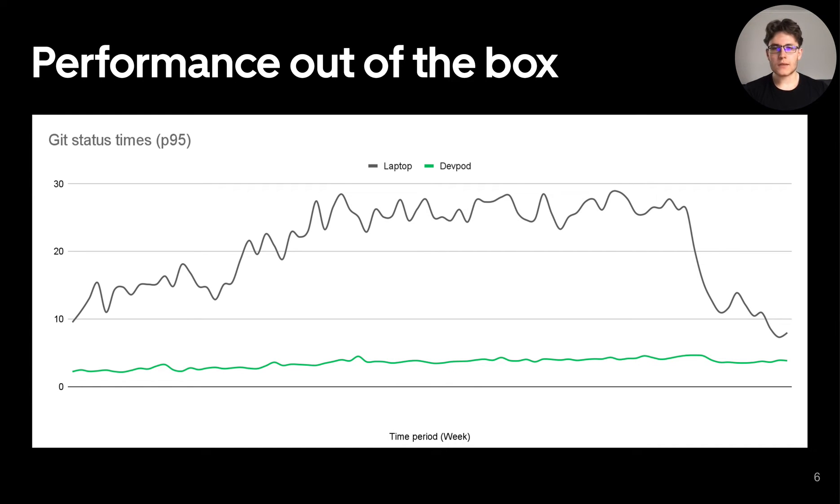By moving to monorepos, build and tooling performance became a top pain point for our developers. By moving to the cloud, we got performance right out of the box. Builds halved in time by utilizing powerful compute resources, and Git performance was much better due to the chosen file system. As you can see in this graph, the gap between laptops and DevPod Git performance has been bridged by a recent implementation of gitfs monitor for macOS.